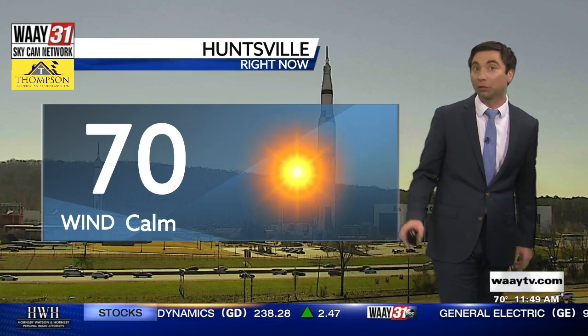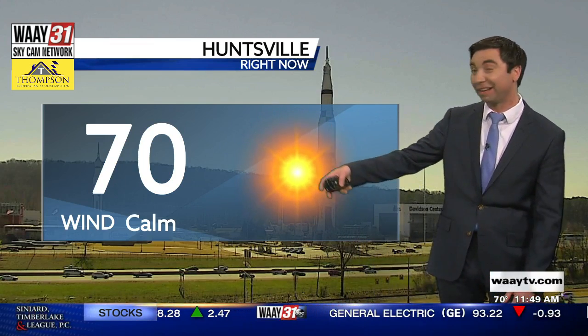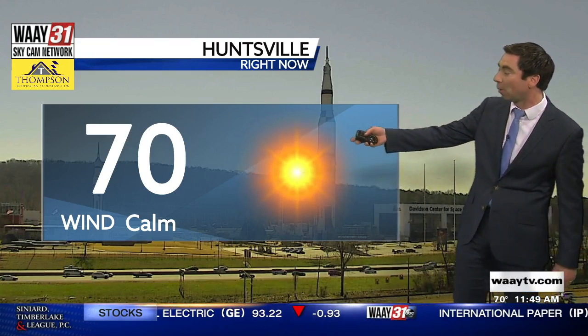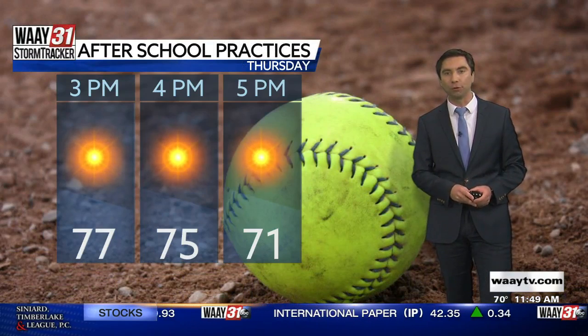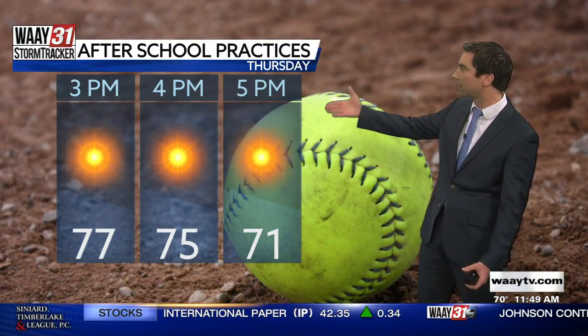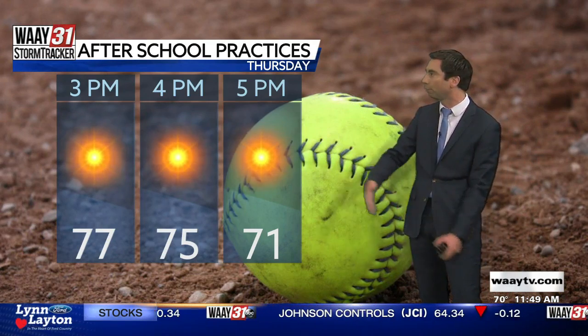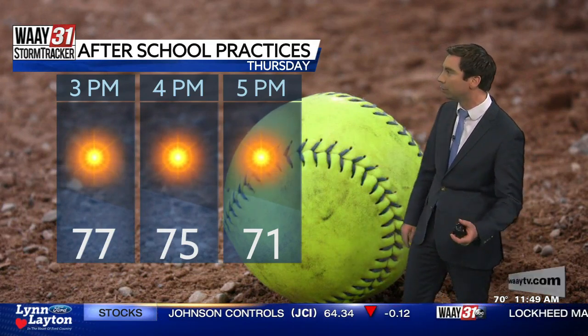70 degrees right now in Huntsville as of the 11 o'clock update 50 minutes ago, so maybe closer to 72 already. Nice calm winds right now, likely just a little bit of a west wind heading into your Thursday afternoon. And it's that time of the year where we're really starting to see all those spring sports take off, so some great weather for softball, baseball, soccer — you name it.